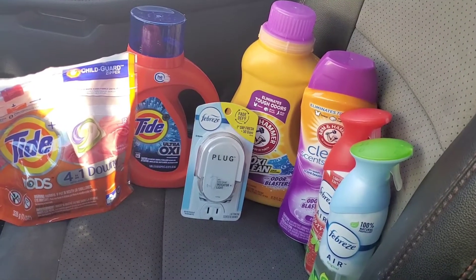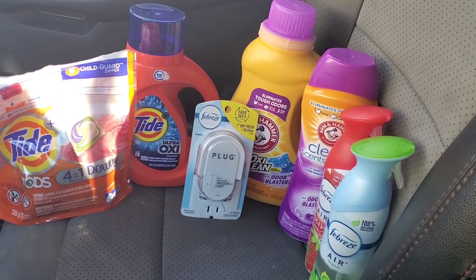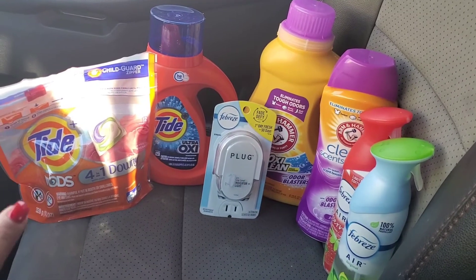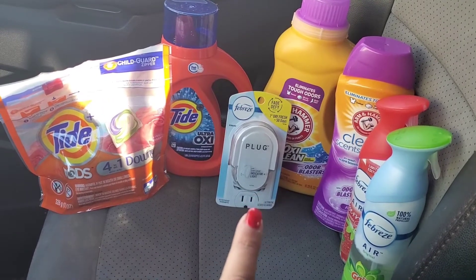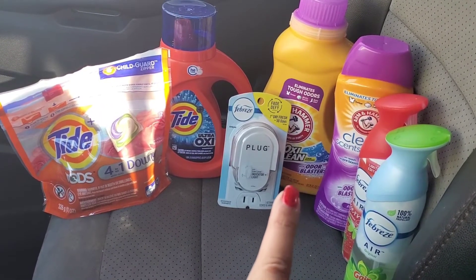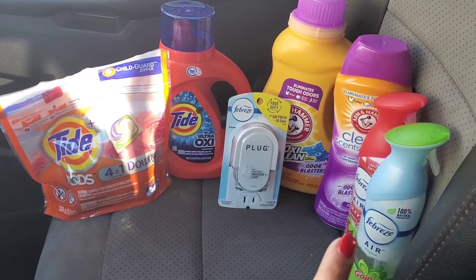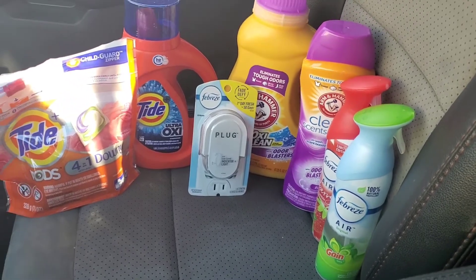Everything here totaled $26.80, which is before coupons, and that allowed us to use our $5 off $25. So once again, we got the Tide Pods — we had a $2 digital. Tide Liquid with a $2 digital. Our free Plug with a $3 digital. The Arm & Hammer Liquid with a $1 digital. The Scent Boosters with a separate $1 digital. And then the two Febreze Air with that three off of two digital coupon.